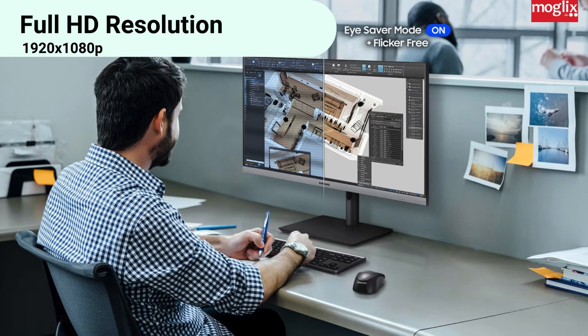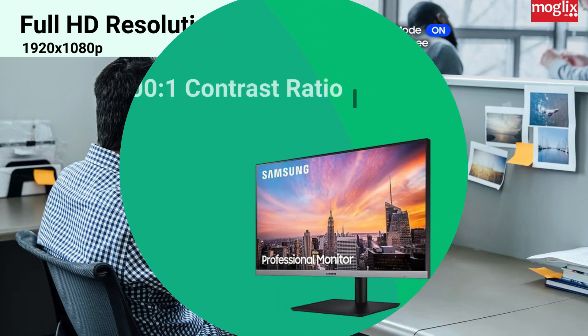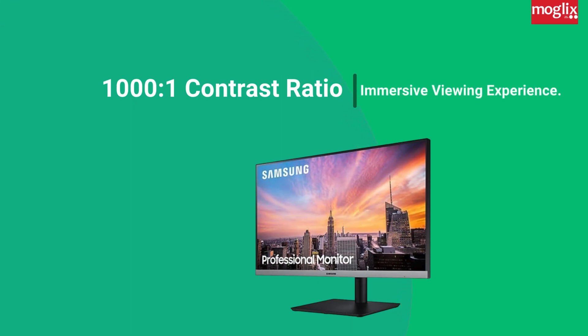Full HD resolution: enjoy crisp and clear visuals with a Full HD resolution of 1920x1080p. 1000:1 contrast ratio: see deep blacks and bright whites with a 1000:1 contrast ratio for a truly immersive viewing experience.